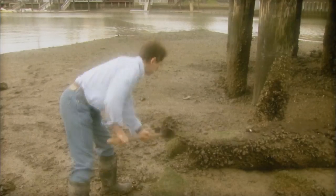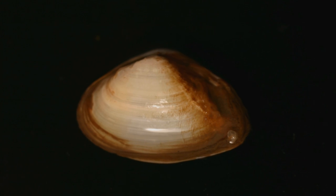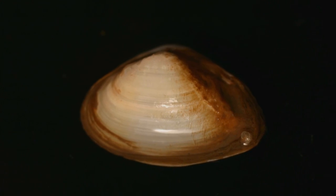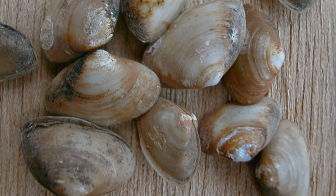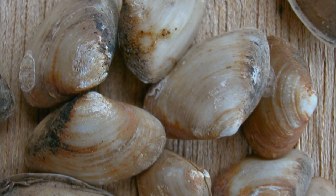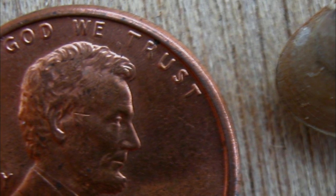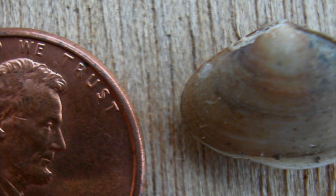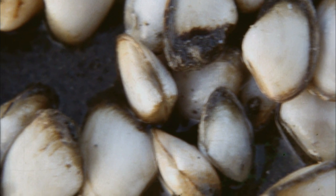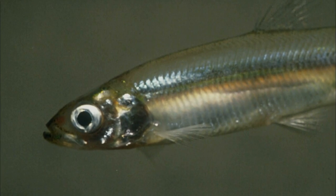One especially dramatic example is the overbite clam. In 1986, a biology class discovered three of them in Suisun Bay. By 1987, it was the most abundant clam in the North Bay. It's a voracious filter feeder that devours the phytoplankton eaten by the zooplankton that native fish and other species eat. Some scientists contend that this fingernail-sized clam has contributed to the collapse of entire populations of fish, such as the delta smelt.